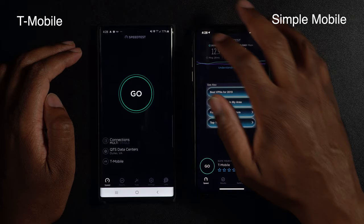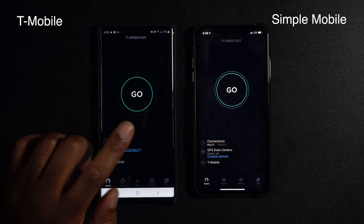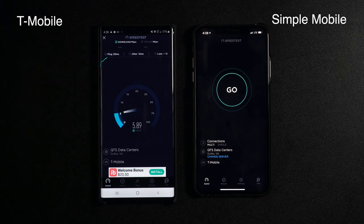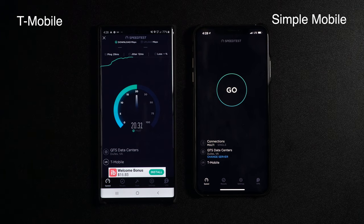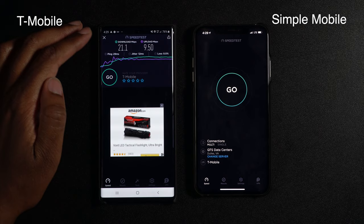T-Mobile over here didn't do quite as good as Simple Mobile on this side, even though they're running on the same network. I'm not sure if this has anything to do with the phones or just dumb luck for that particular test. We're going to run the tests individually now. Running T-Mobile first — it's picking up, getting faster when running individually, about 21 megabits down. Upload looks like it's bouncing between about 9 and 10. T-Mobile individually gave me 21.1 down and 9.50 up.